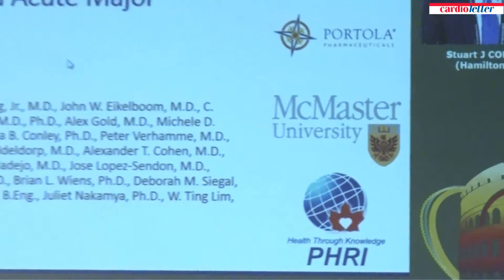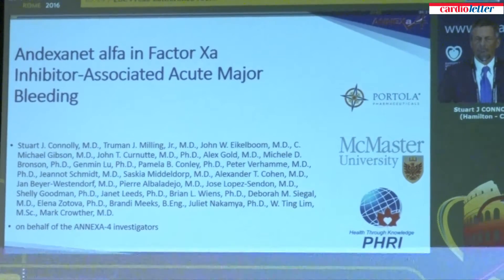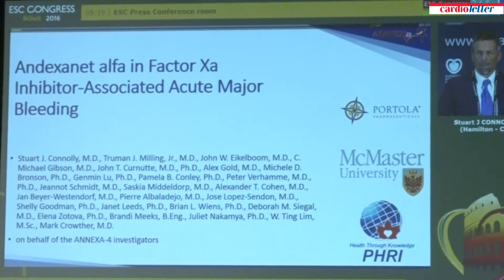Ladies and gentlemen, factor Xa inhibitors are safe and effective drugs, but occasionally patients who are receiving these drugs have acute severe bleeding. And when they do, if the bleeding is severe, it can be very difficult to manage because there is no specific reversal drug currently available to reverse the effects of factor Xa inhibitors.